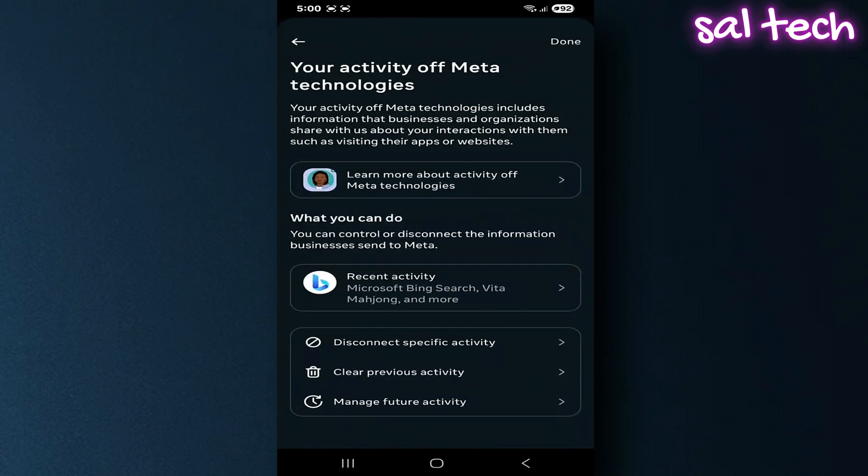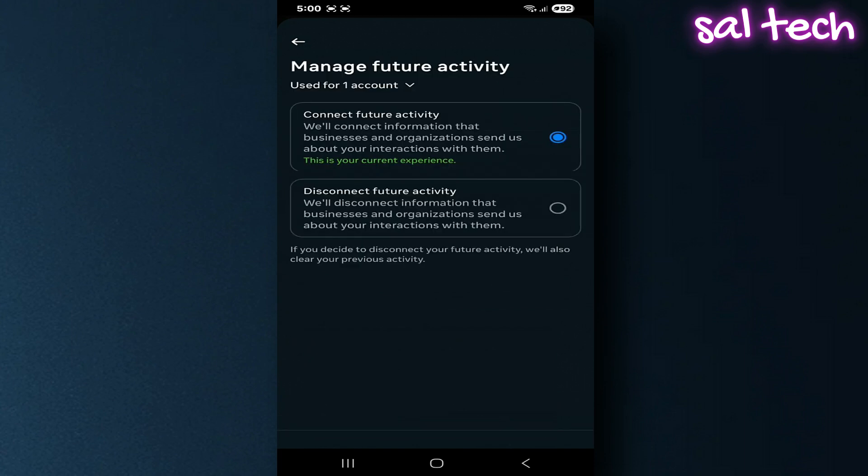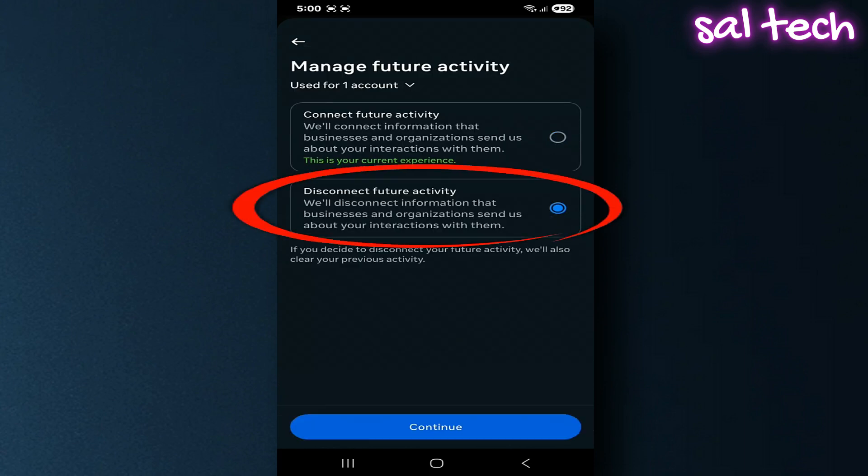Then tap Manage Future Activity. It'll open another page. Tap the button that says Disconnect Future Activity and enable the disconnection.